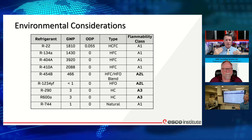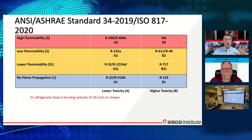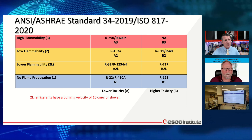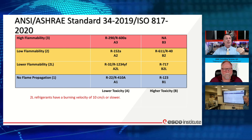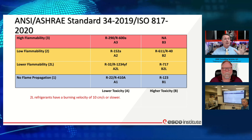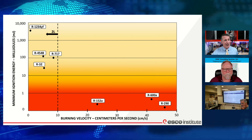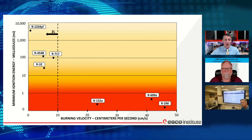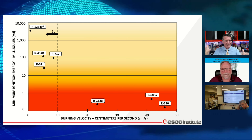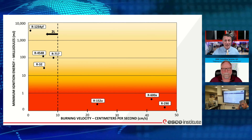Our A3 refrigerants like R290 and R600 are highly flammable. We've dabbled with them for about a decade in small coolers with low refrigerant charges — things like two-door pop coolers in grocery stores, starting around 2016. In comparison to A2Ls, which people complain are called 'mildly flammable' — they take a ton of energy to ignite — our A3s like R600 and R290 don't take much energy and burn very quickly.